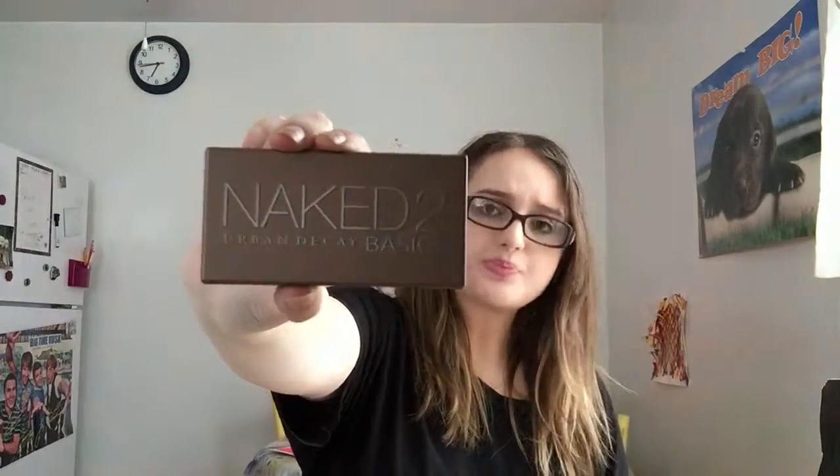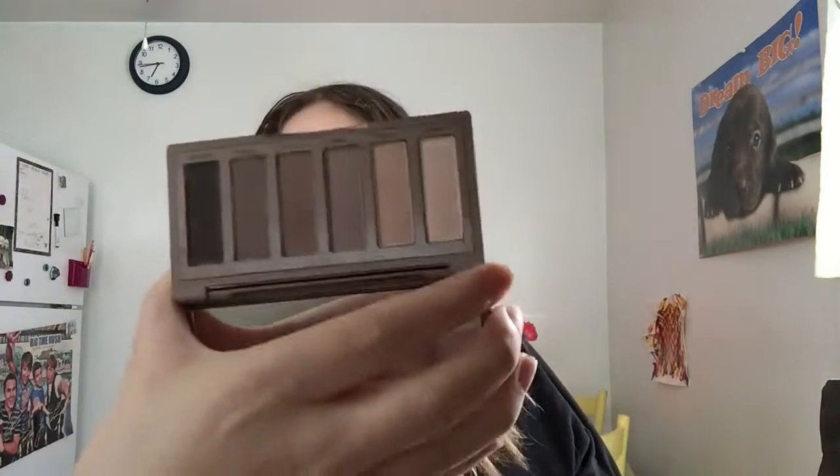I got the Urban Decay Naked Basics palette, which looks like this. I have the first Naked palette too. I'm wearing some of the colors today. It's more taupey browns — I've been liking more darker tones for the crease recently.